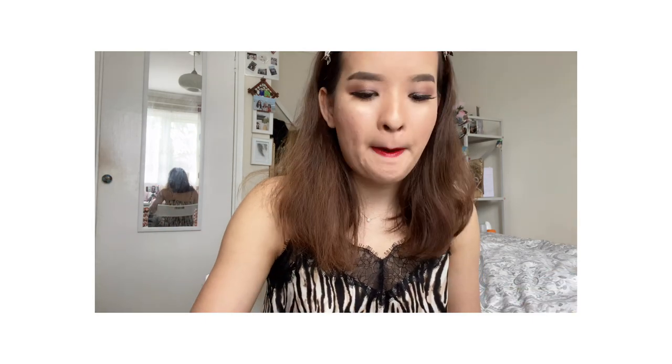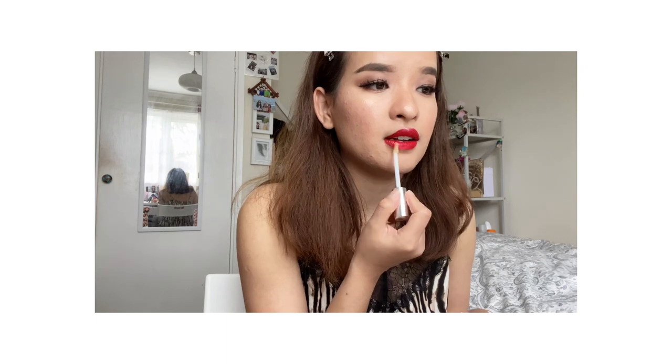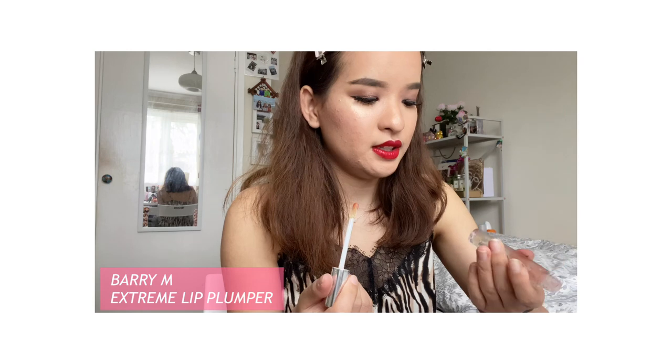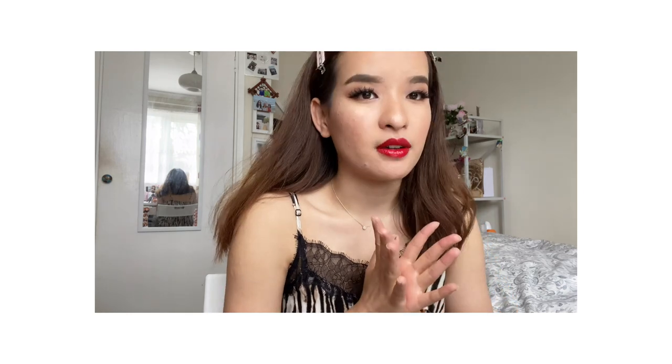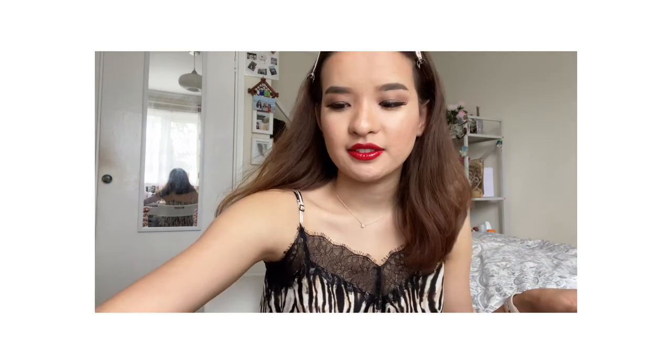I'm just going to apply it carefully because this is very very pigmented. Red lipstick is my favorite lipstick ever — adding the lipstick makes my life complete! I'm going to use a clear gloss on top to make lips look fuller. The smoky look is a bit messy; I should have gone with nude lips, but I'm going crazy.